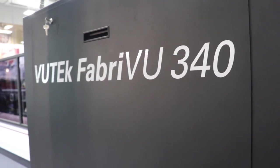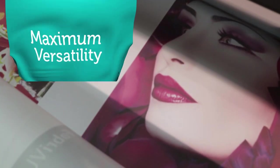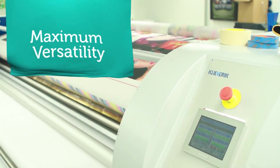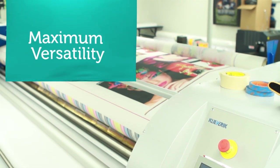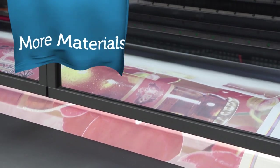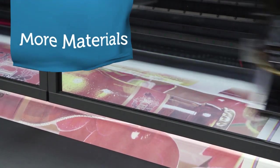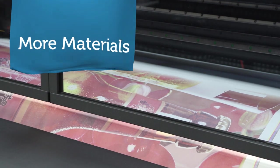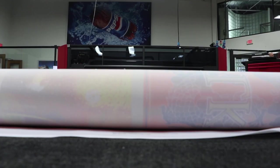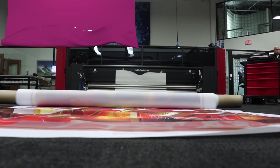So how do you get into the soft signage market fast? With EFI VuTEK FabVU printers. They let you print direct to textile or change over to transfer paper quickly, providing maximum versatility and profitability. VuTEK FabVU printers let you print on a wide range of materials, including transfer papers as thin as 57 grams per square meter and direct to fabrics.